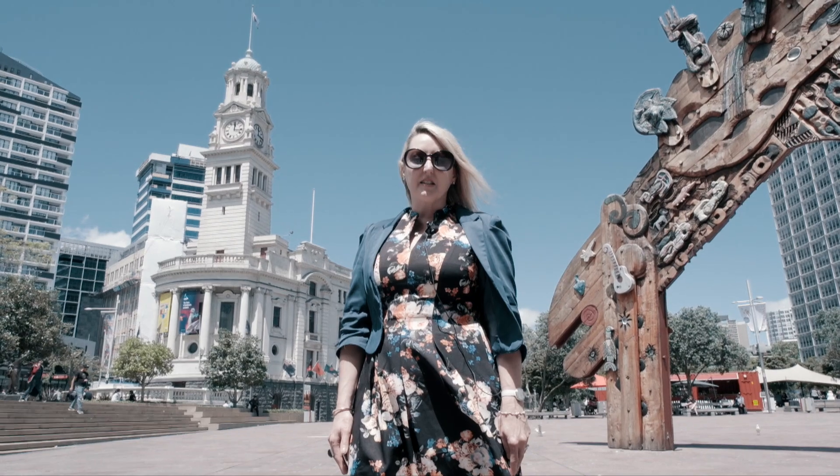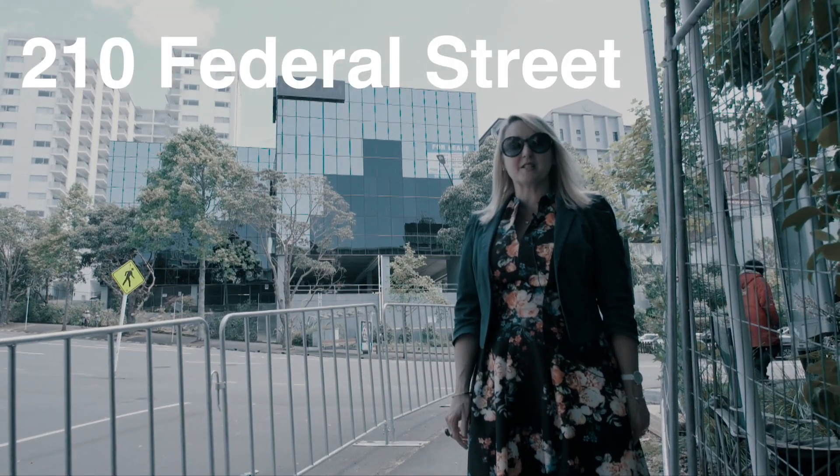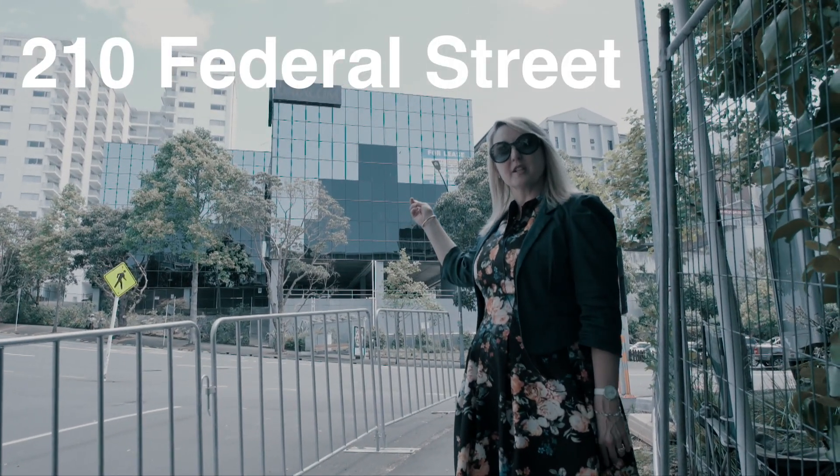The Midtown Precinct is the civic heart of the Auckland CBD. You've got the Town Hall, Council Administrative Offices, the Aotea Centre and the Civic Theatre all on your doorstep. Right across from Aotea Square is 210 Federal Street.